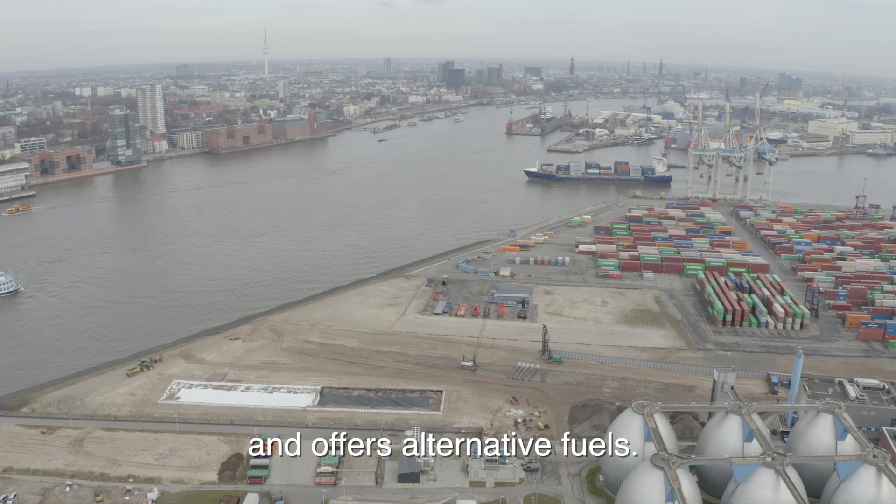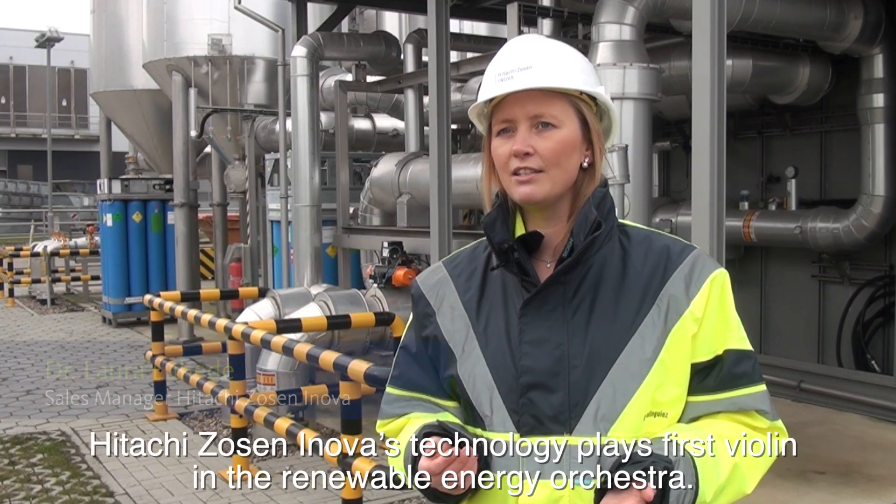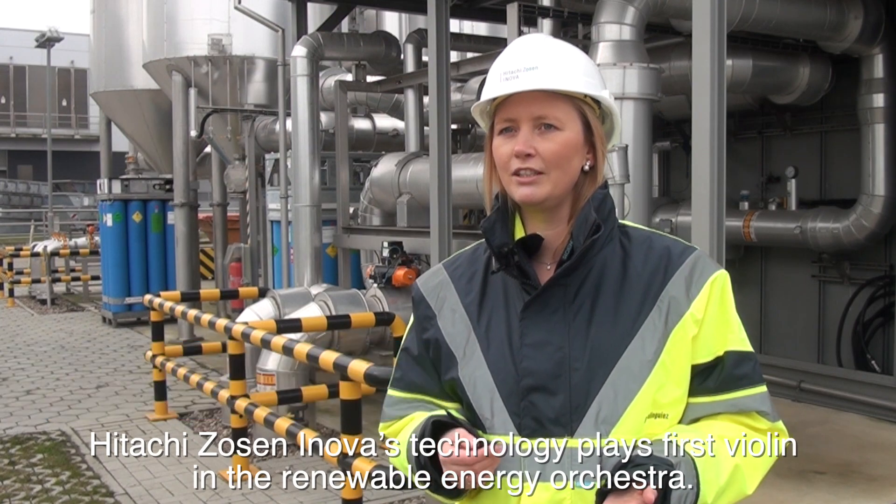Unsere Biogas-Aufbereitungsanlage leistet einen wichtigen Beitrag zur Dekarbonisierung Hamburgs und bietet alternative Treibstoffe. Im Orchester der erneuerbaren Energien spielt die Technologie von Hitachi Sozin Innova die erste Geige.